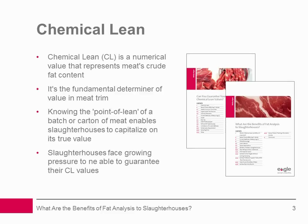Measuring the CL or fat content of meat trimmings and ground beef has always been important, but slaughterhouses face growing pressure to guarantee their CL values. More information about recent trends affecting CL values can be found in the accompanying white paper, 'What are the Benefits of Fat Analysis to Slaughterhouses?' The white paper emphasizes that accurate and efficient methods of fat analysis are crucial to meet today's demands, and concludes that the focus is shifting to inline analytical methods of determining the fat content of meat using DEXA technology.